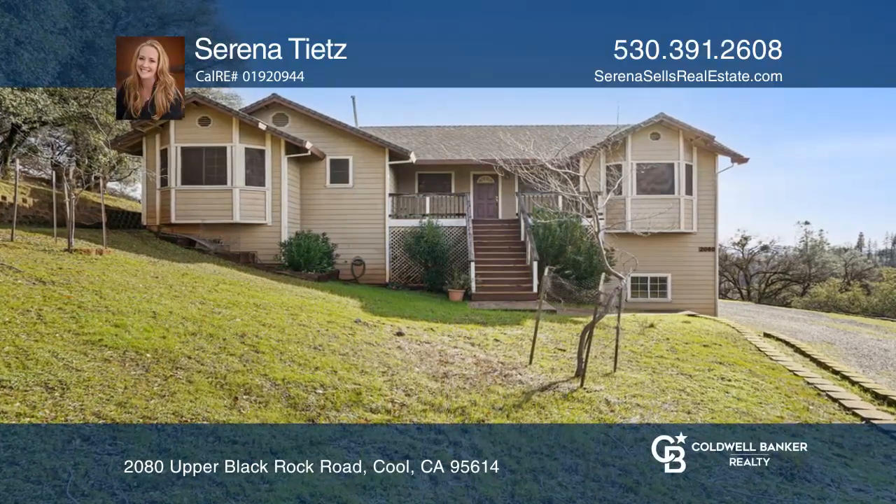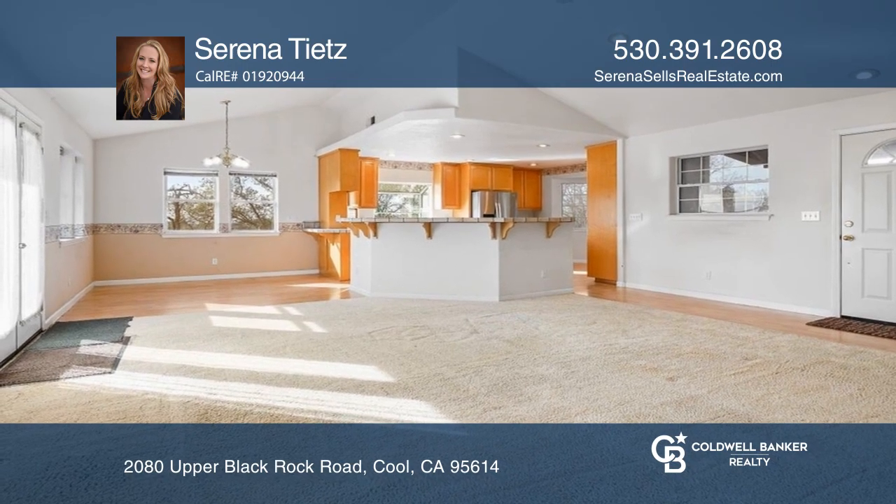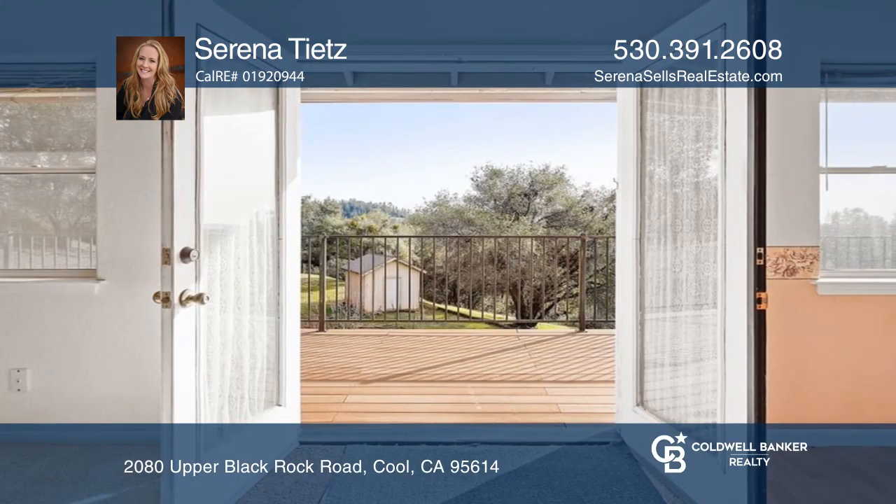Enjoy the privacy of this approximately two and a half acre property. This three-bedroom custom home has vaulted ceilings, a large kitchen island, an indoor laundry room, and a mudroom area.